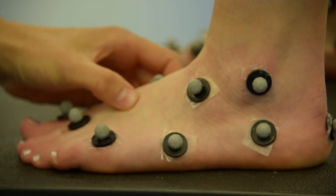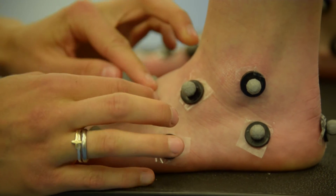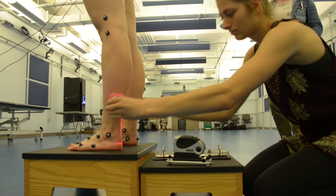We are using a multi-segment foot model which examines the parts of the foot as people walk. This is relatively new in motion capture because in the past we've simplified the foot and treated it like a block.